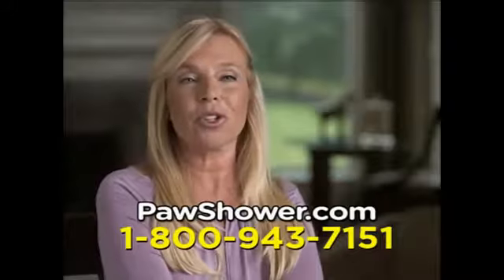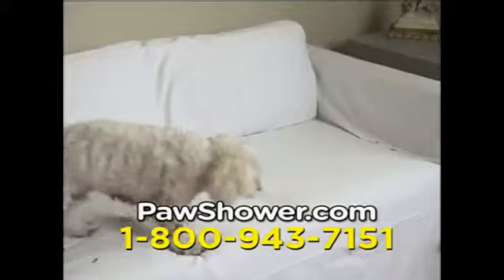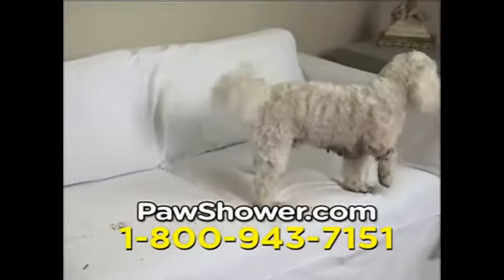When I walk my dog Bentley in the rain, he gets filthy. I keep Paw Shower by the door, and my floors and my furniture stay clean. Don't risk tracking nasty insects, dirt, and debris on furniture and bedding.